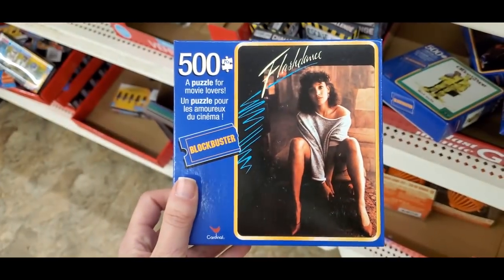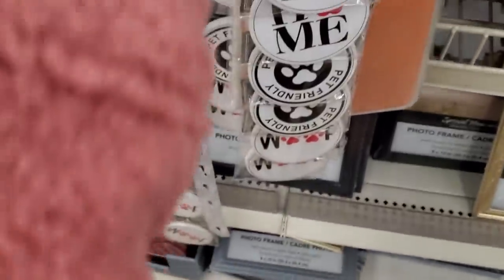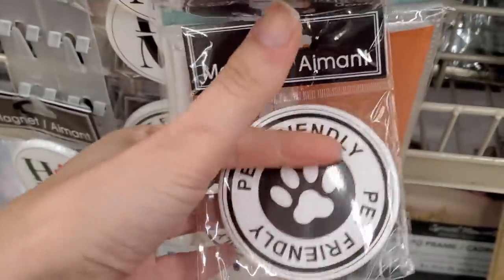There was also a Flashdance puzzle — I have to watch Flashdance. And a 'Cat Kisses Fix Everything' magnet — how perfect for cat moms! Dollar Tree has the cutest little magnets, including ones that say 'Home' and 'Pet Friendly' with a little paw.